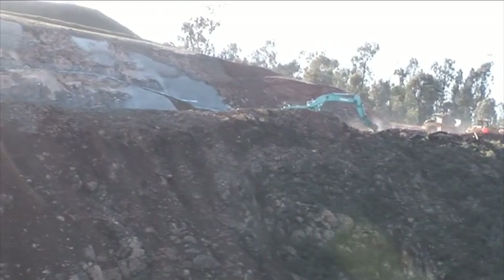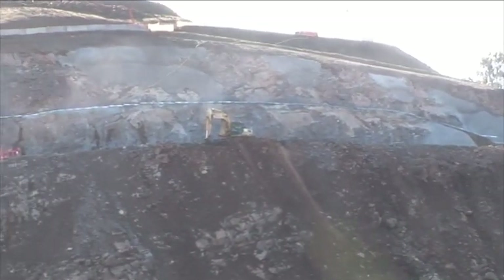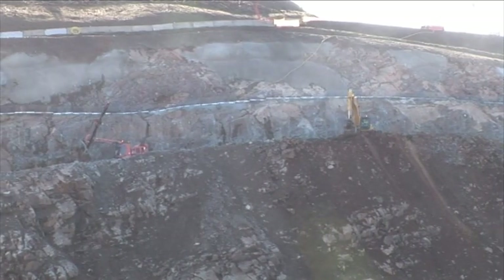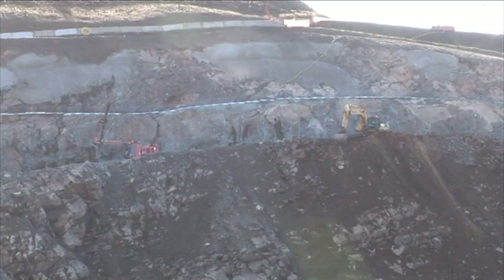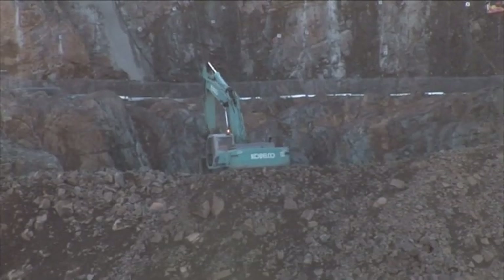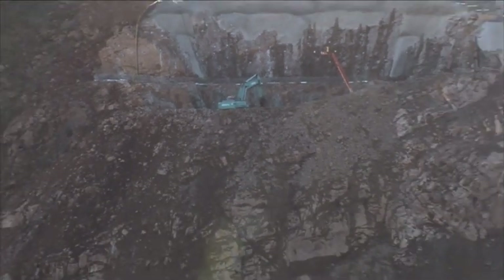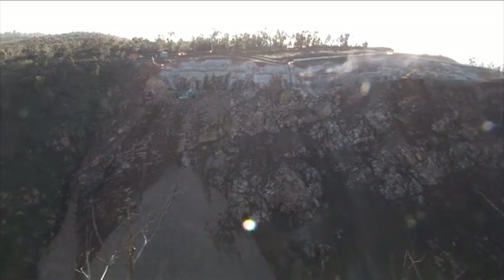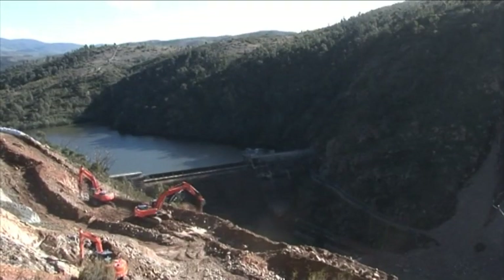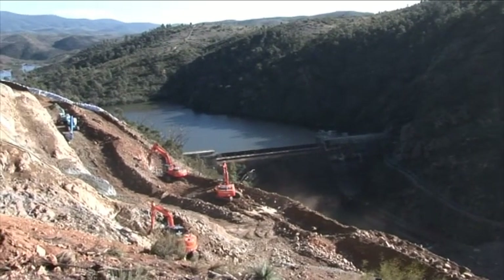Now we're looking at the abutments — there's the left and right abutment. These two abutments are above the Cotter Riverbed and this is where the new Enlarged Cotter Dam wall is going to go. There's plenty of work on the left hand side abutment — stabilisation work, with excavators working over there throwing material down into the Cotter Riverbed, which is closed to the public and has had diversion works put in so that water flow now travels through a pipe.